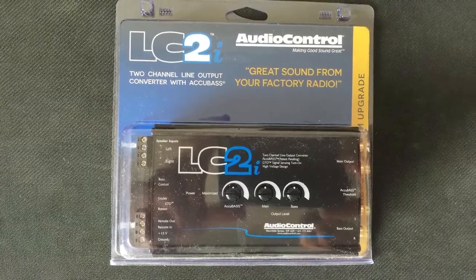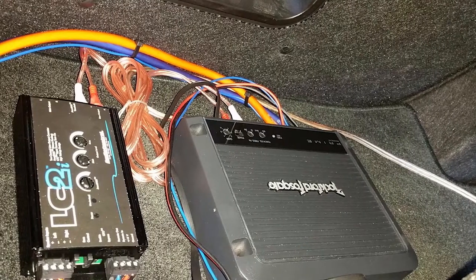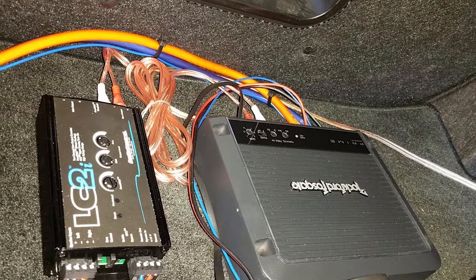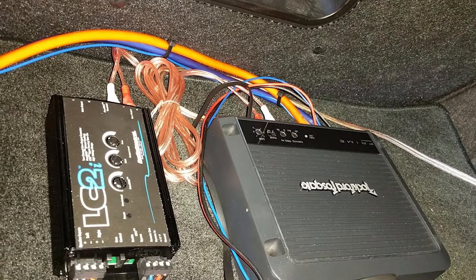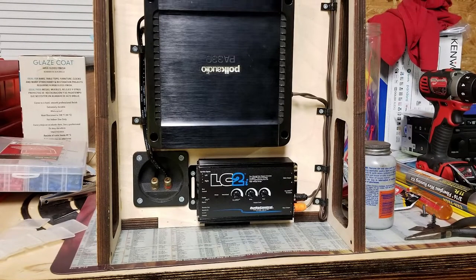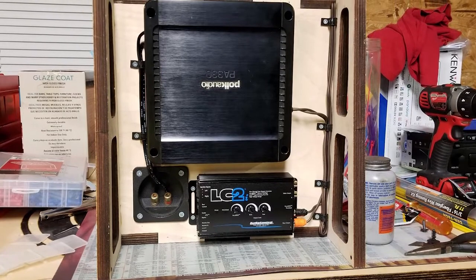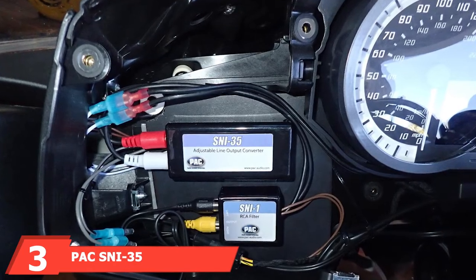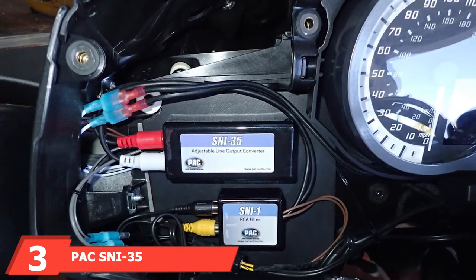The AccuBASS technology is featured in the circuitry and works by reversing any reduction in bass level when turning up the volume on a factory radio, so you can enjoy booming and loud bass from your factory system. You'll also appreciate the optional remote control, which is mountable on the dash for enhanced convenience, allowing you to adjust the subwoofer channel while driving.